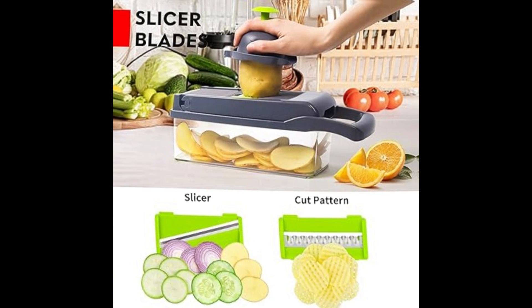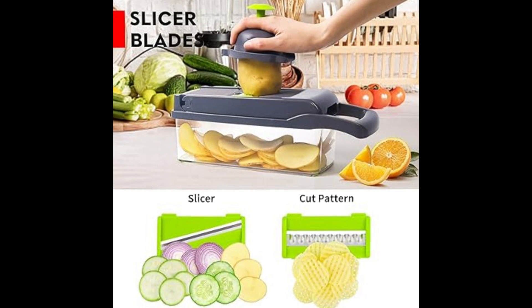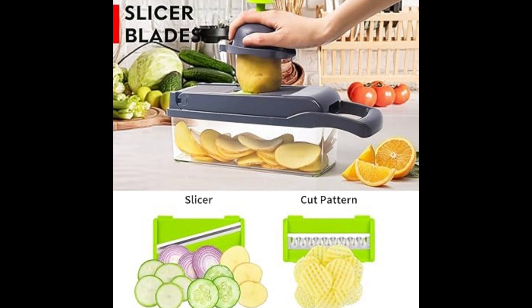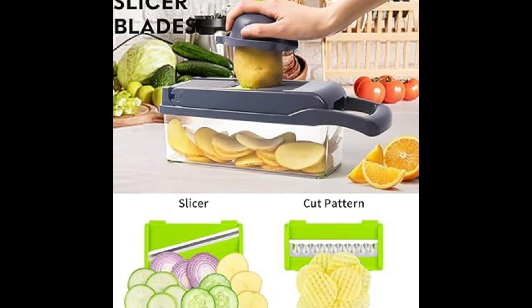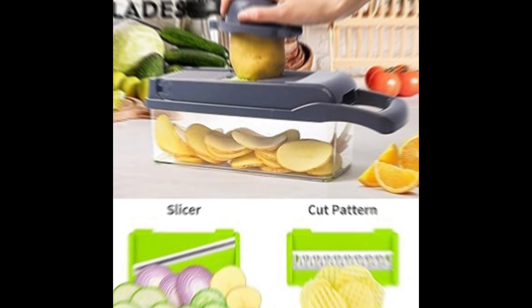If there is any problem with the vegetable chopper, you can contact us via free live chat. Our goal is to make life easier, better, and more fun. We ensure our vegetable chopper products are the absolute best on the market — if you don't like the chopper or slicer, we will send a replacement or a full refund.